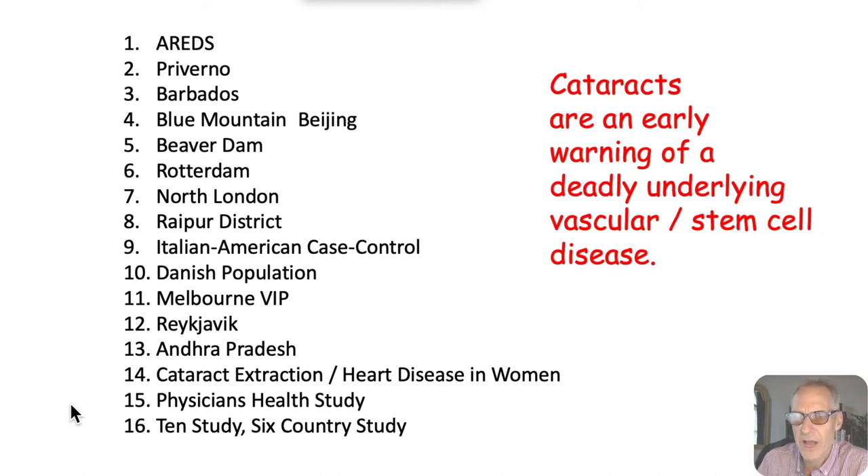Can I get rid of a cataract naturally? Dr. Carter answered that in part one. The answer is maybe. But more importantly, why did it form? The underlying pathology, the risk assessment, the blood labs — that's how we answer that question.